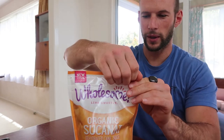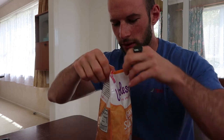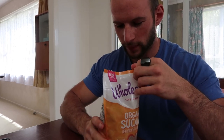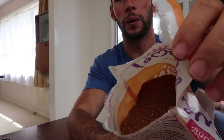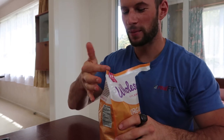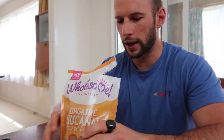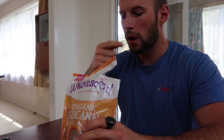I use molasses — I put it in my coffee — so I was really keen to try this, hence why I ordered it. Let's give it a go. It looks and smells really good. It's quite thick, almost chewy. It's not as sweet as pure sugar and it does have that molasses sort of flavor, which some people don't like. I didn't like it to begin with, but it kind of grew on me.